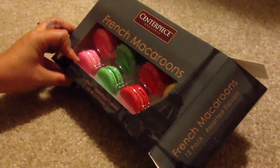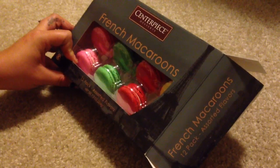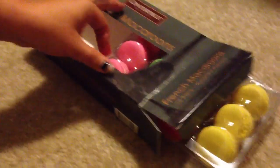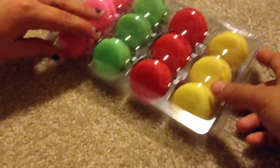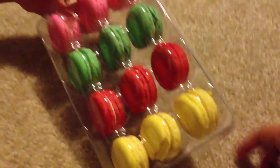I've never had macaroons before. Well, I've had them once before at Universal Studios, and then I tried to make them multiple times and failed. But we are going to try them for you guys. And they look like this. Very cute. Very textured.